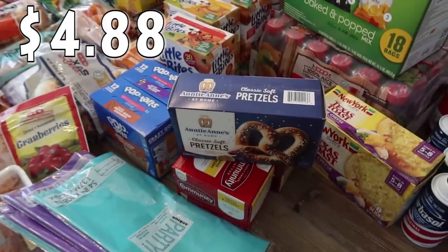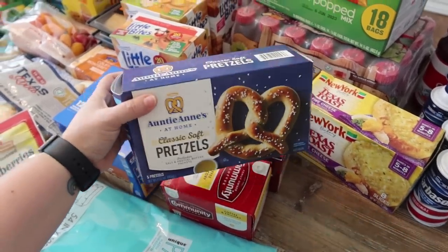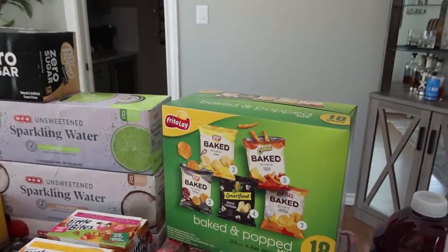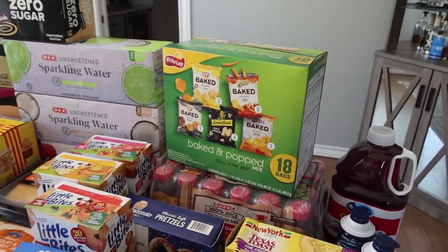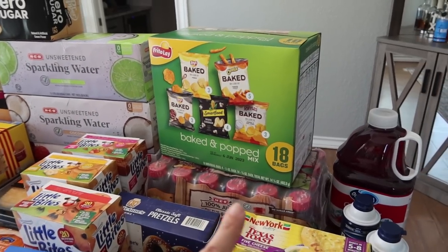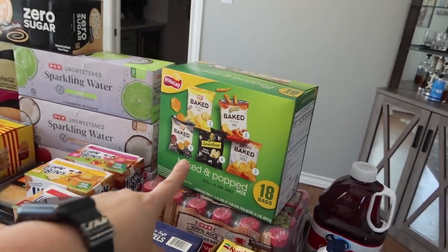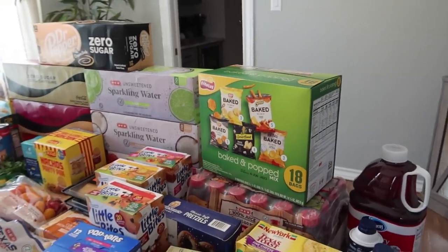For the kids in the freezer, I got the Auntie Anne's classic soft pretzels — there are five in the pack and they bake up really nice. Also grabbed a box of Texas toast five cheese, just to go with a random spaghetti night. The kids asked for some baked chips — normally Sam's Club has a huge variety box but they didn't have it, so H-E-B had this selection with 18 bags total: original baked Lays, barbecue Lays, cheddar and sour cream Ruffles, baked Cheetos, and white cheddar Smartfood popcorn. The kids won't eat the popcorn but I'll enjoy it.